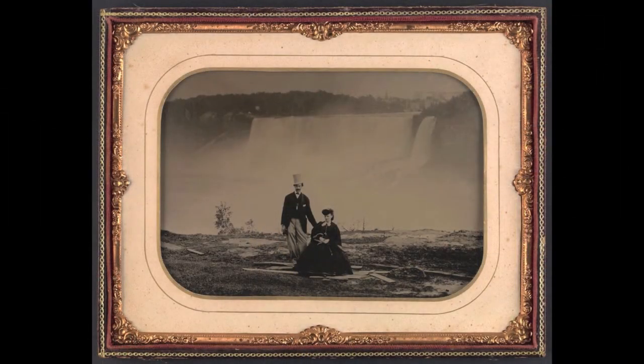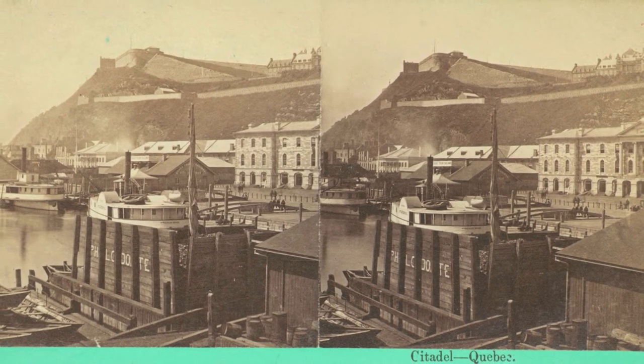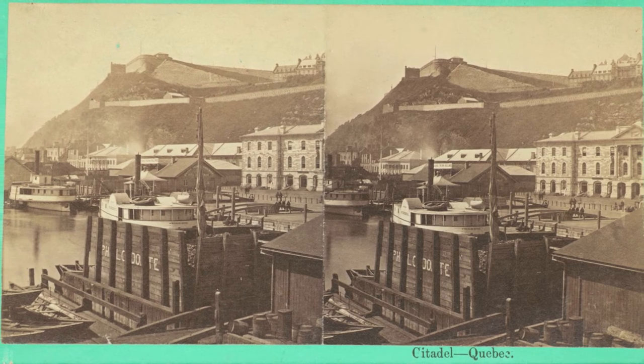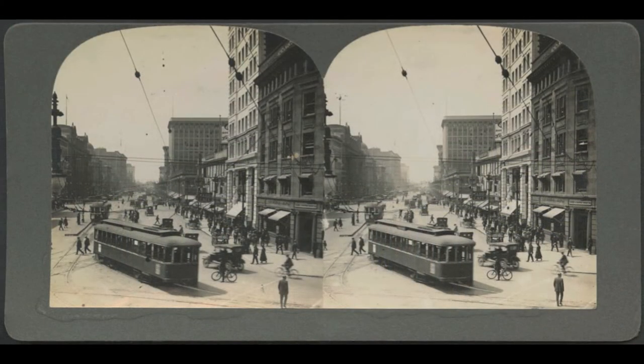The exhibition features various types of early photography such as tintypes, ambrotypes, and albumen prints, and includes work by both professional and amateur photographers. Also featured is a wonderful travel album from 1845 that, along with notes and writing, includes photographs that were glued in and collected along the traveler's route.